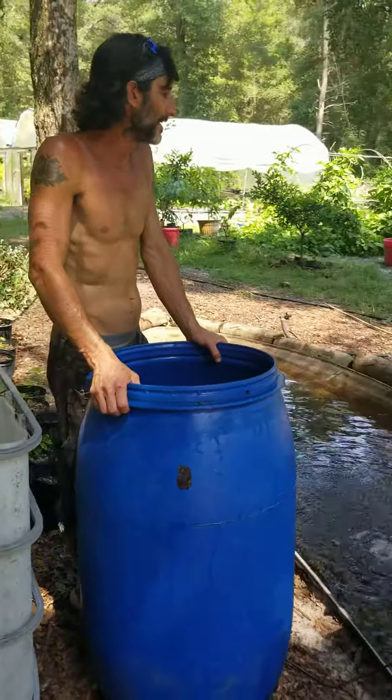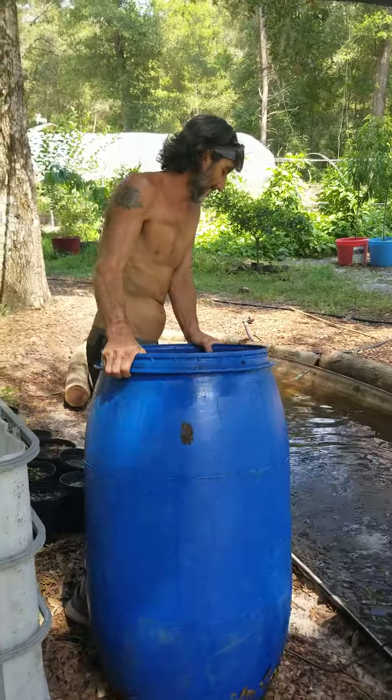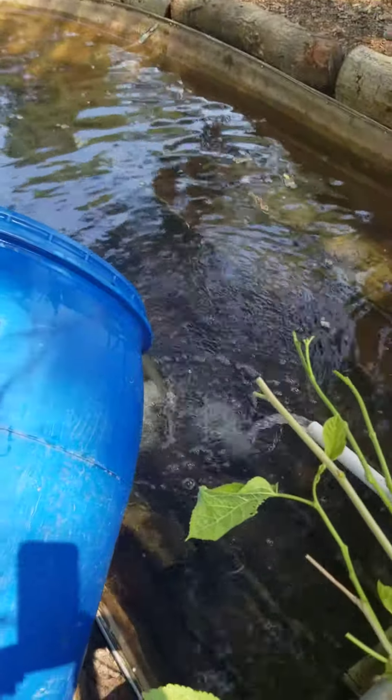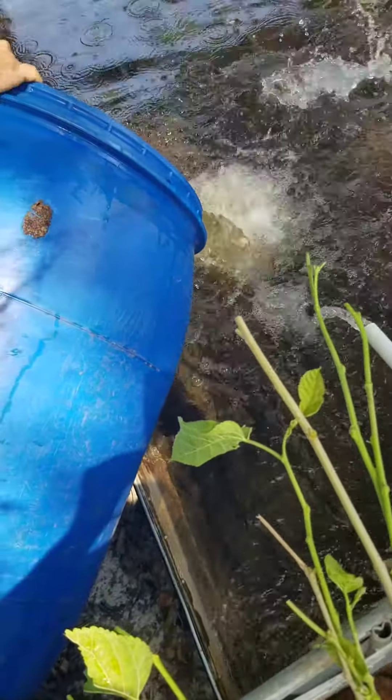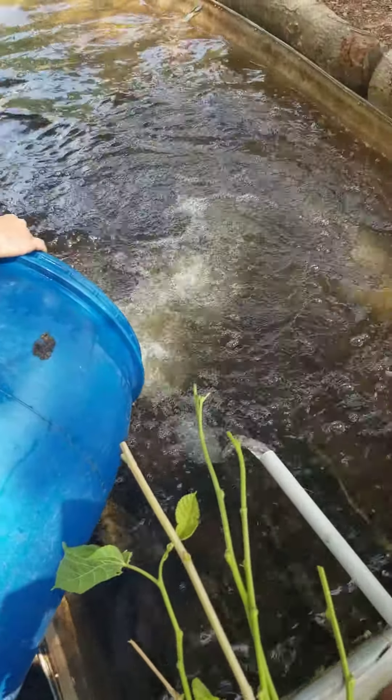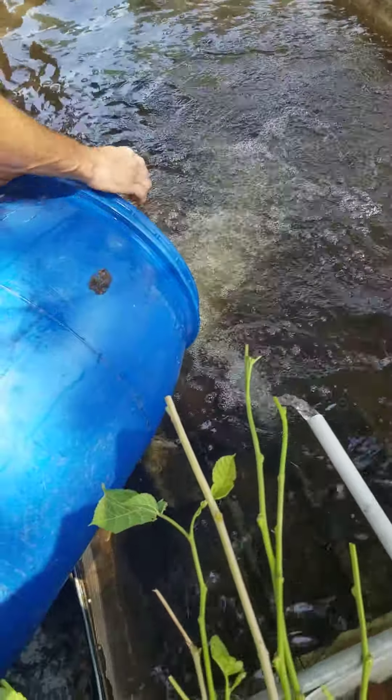So here we go — the stocking process, farm style. We're going uphill like salmon.